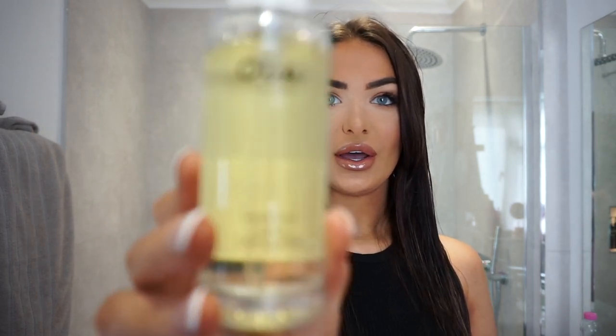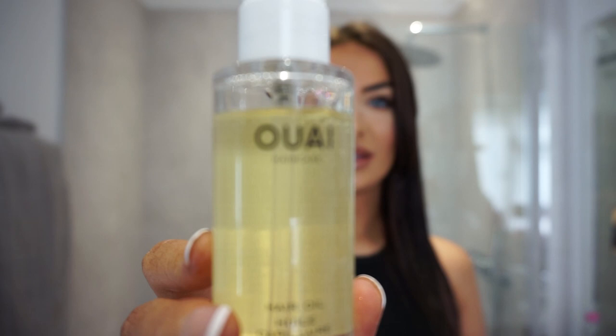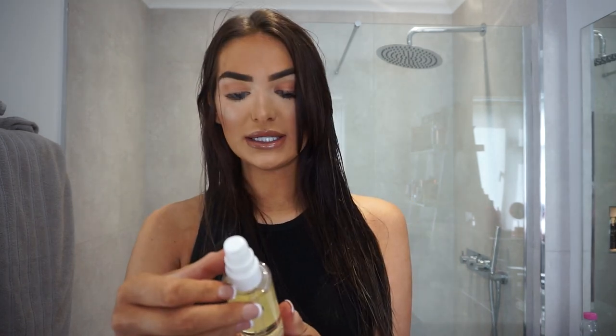The next thing I like to go in with is Ouai — it's a hair oil. I've actually used this three times now and my hair is feeling a lot shinier than usual. It's by Jen Atkin. It doesn't say how much to put on, but I usually just do two pumps because this one's quite oily and watery. I just rub it in my hands and then work it through the ends.